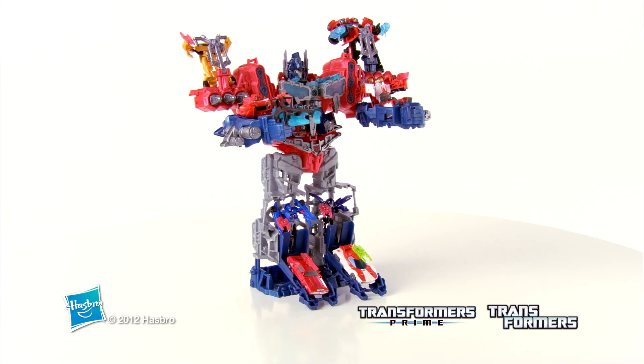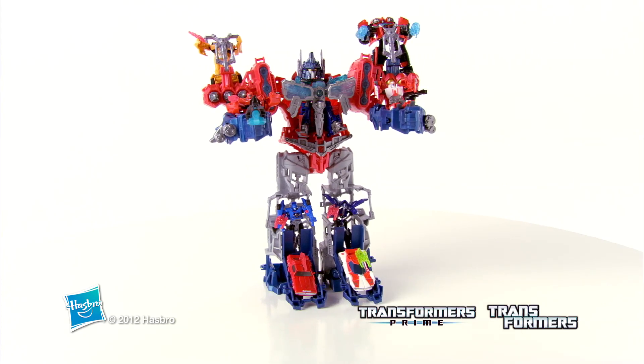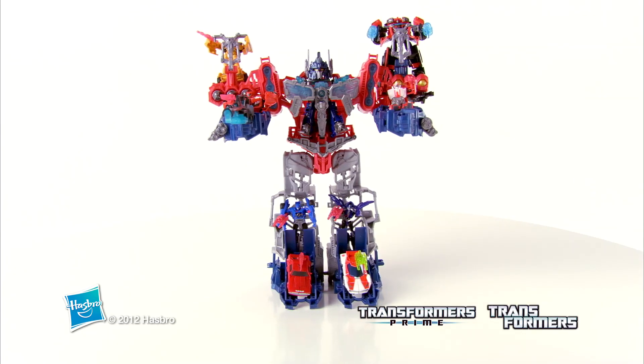Additional Cyberverse figures are sold separately, subject to availability. The Transformers Prime Cyberverse Optimus Maximus set from Hasbro.